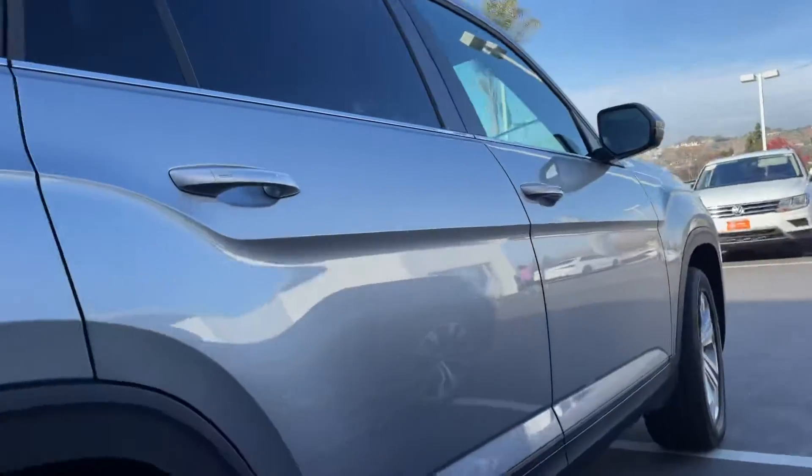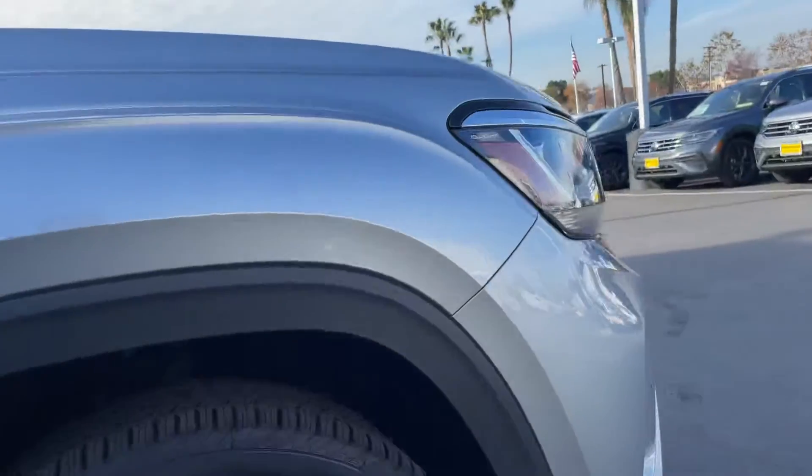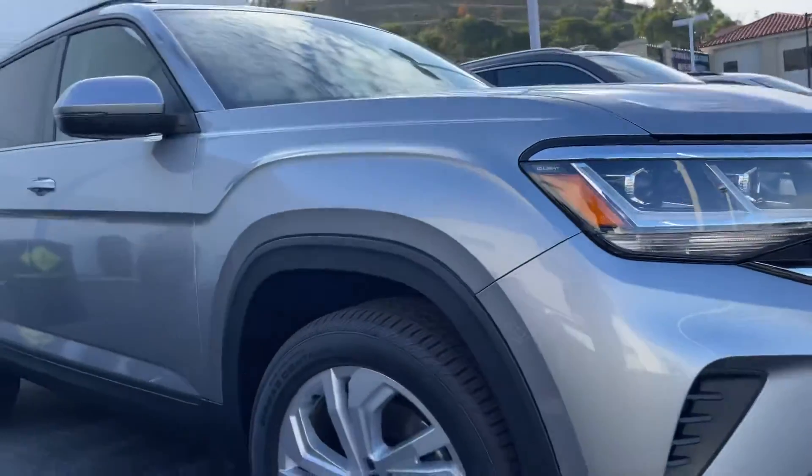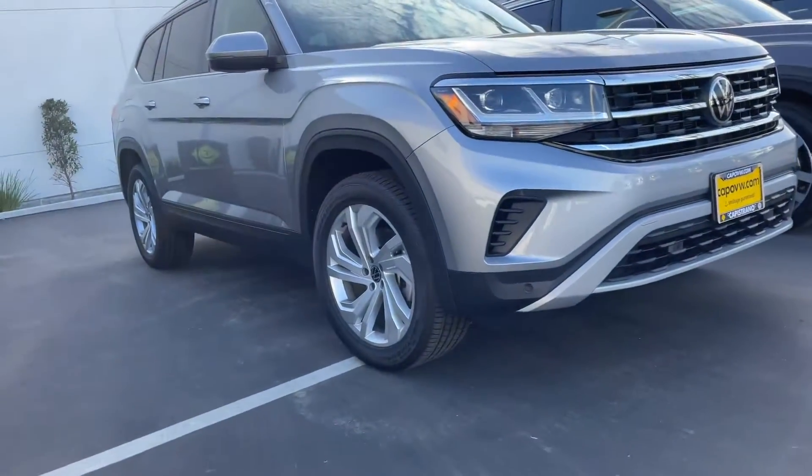While most dealerships are marking up their cars, we have one add-on item called Stargard 799. Other than that, we are at MSRP, offering any of those rebates that might come with the vehicle.